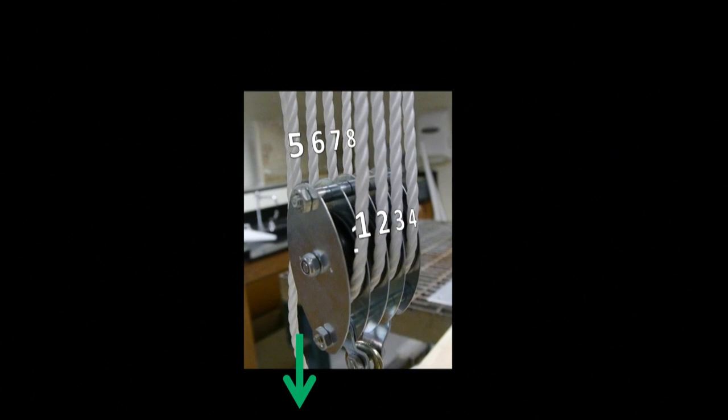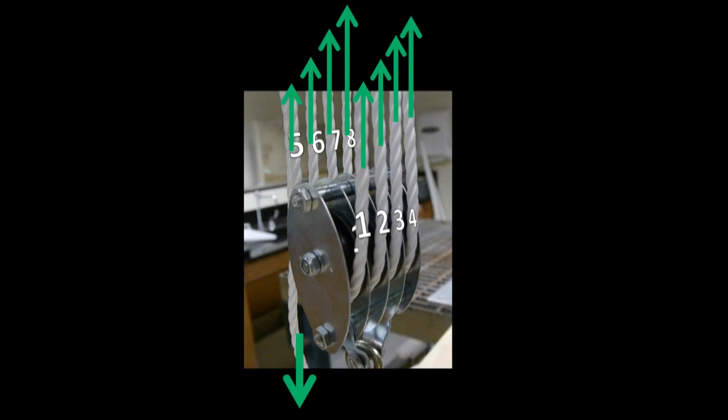So if you pull with 100 pounds of force here, then there'll be 100 pounds of force in each one of these strings pulling you up. Exactly.